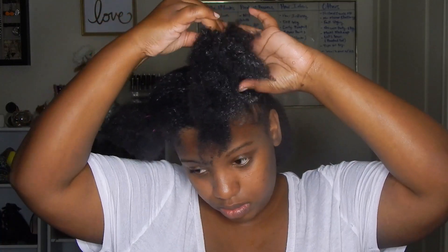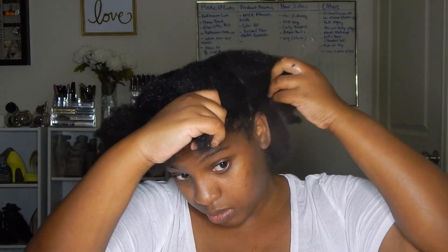I'm just going to detangle my hair while this conditioner sits, so I don't have to really detangle once I wash everything out. Now that both sides are detangled, I'm going to go ahead and wash this out. I'm going to rinse it out one more time after this. I loved how it smelled and I love how my curls felt while the conditioner was in there.